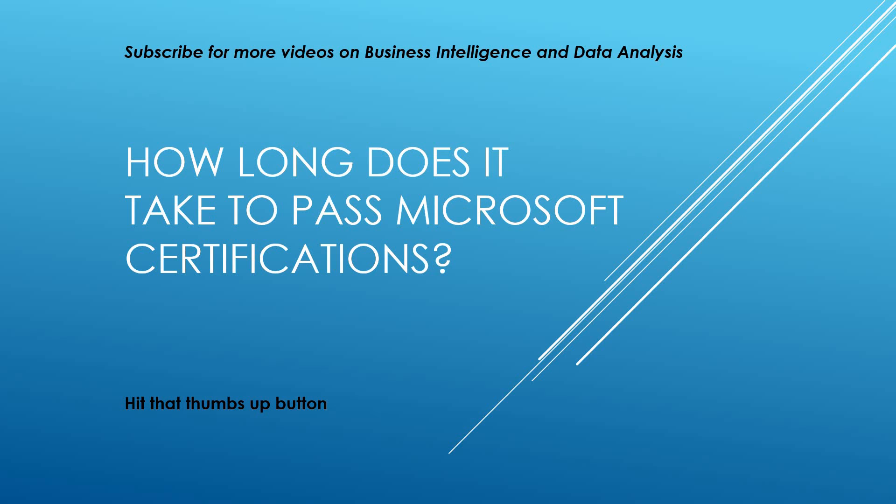This is going to be slightly different from the videos already on my channel — mainly it's just going to be me talking. A while back I posted a video where I took the 70-767 certification, which is implementing a data warehouse in Microsoft SQL Server 2016, and one of the common questions I got from that video is: how long does it take to pass Microsoft certifications? In this video I'm going to be focusing more on the data side of certifications — that's my experience — so areas of T-SQL, SSIS, SSAS, potentially even Power BI.